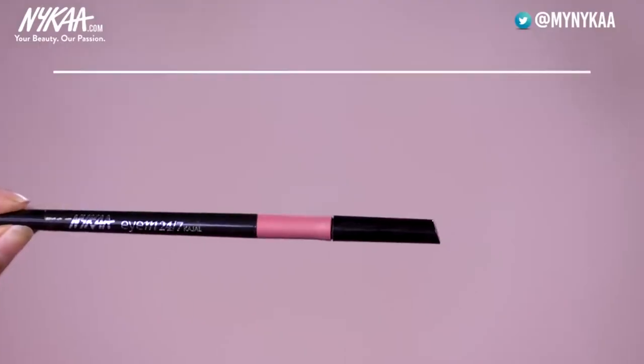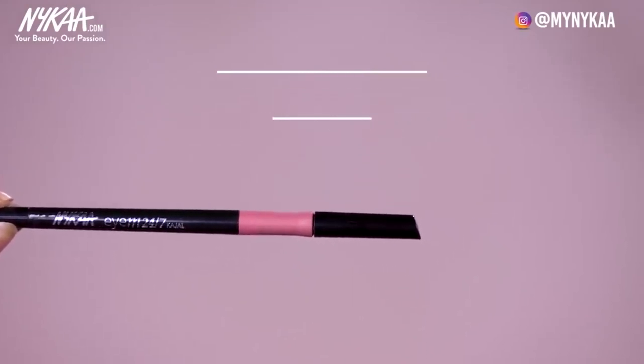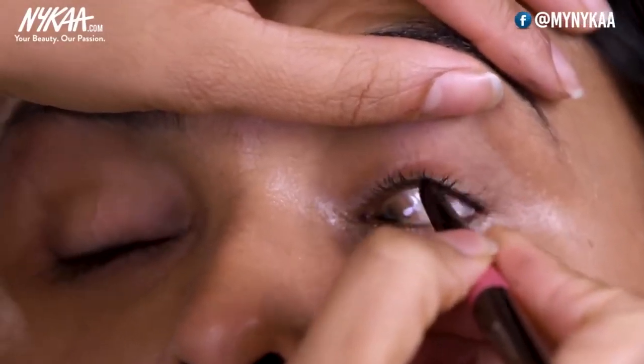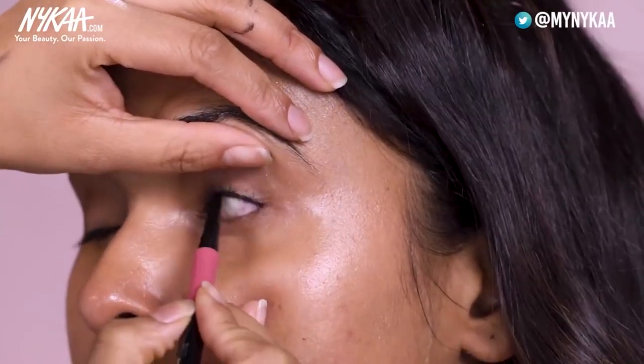Now we are going to continue with the next step. I will be using a kohl pencil in the eyes because I don't want to take risks — sometimes you have sensitive eyes and they might water. I am using a kohl pencil from Nykaa called Nykaa IM 24-7 on the upper water line. You can do this step later on as well, but eyes get sensitive when you are using so many products, so I prefer this step in the beginning.